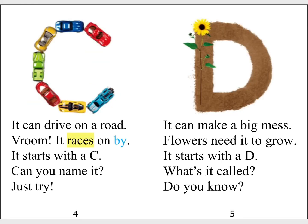It can drive on a road. Vroom! It races on by. It starts with a C. Can you name it? Just try.